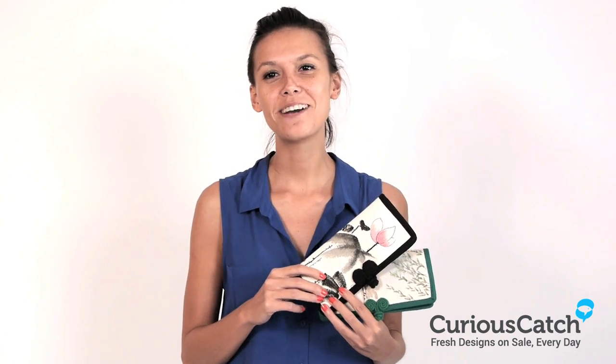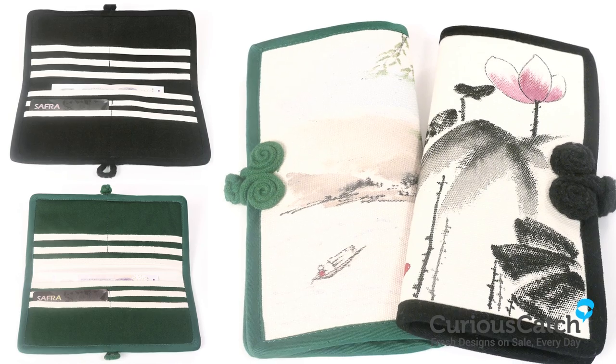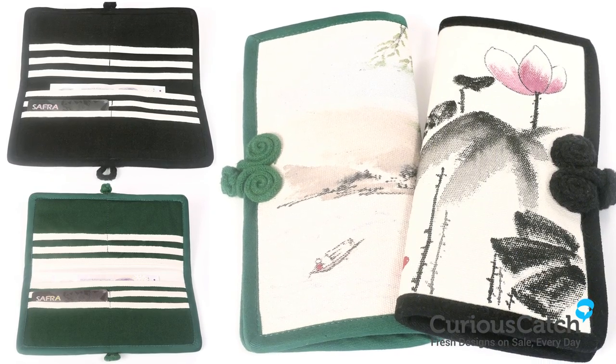Hi, I'm Grace. Today we're going to be selling vintage purses with Chinese prints. They come in two beautiful prints, Lotus Bloom or in Spring Lake.